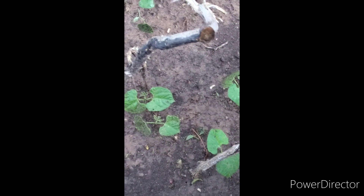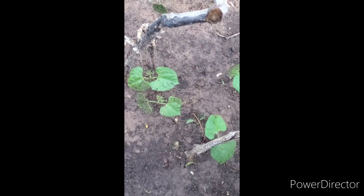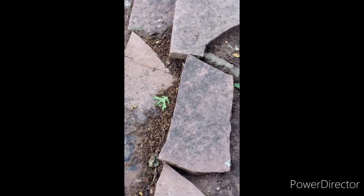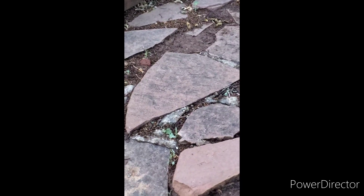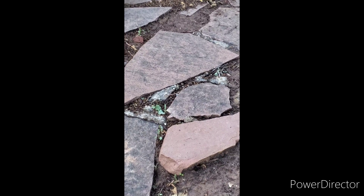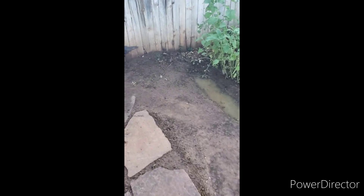Let's see here - put that stick in the ground right there to attach to the green beans. See all this? That's all mud - it will get compact like cement with all that rain.